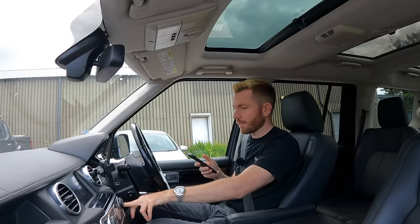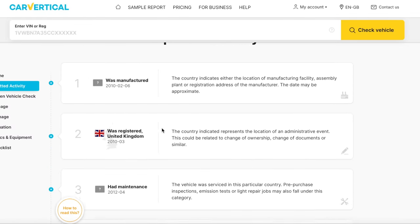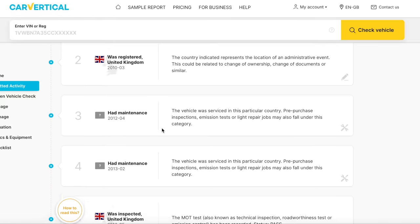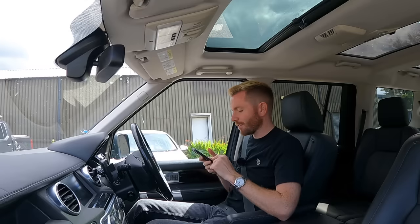Running the check now - it's checking databases in dozens of countries. The report comes back with a warning: the mileage may have been tampered. On the bright side it's never been stolen, never been in any accidents, and there's no finance outstanding. It was manufactured February 2010, first registered March 2010. It shows some maintenance in 2012 and 2013. I'm expecting a short MOT on a car like this - probably traded in with a week to go.